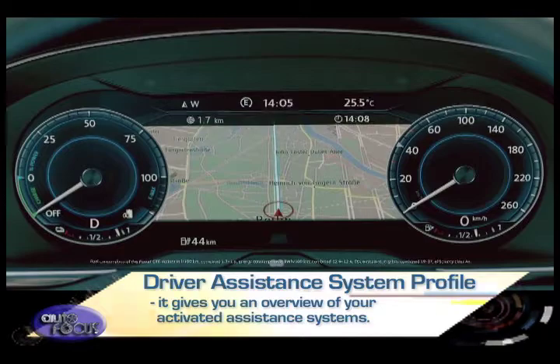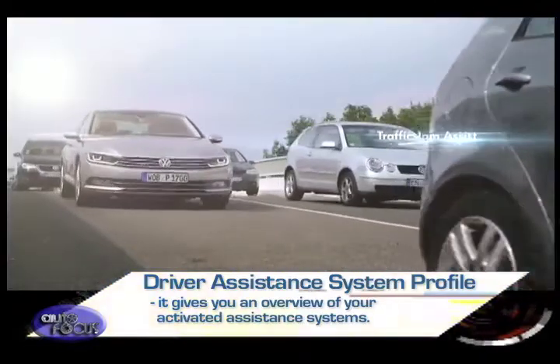Finally, with the Driver Assistance System Profile, it gives you an overview of your activated assistance systems.